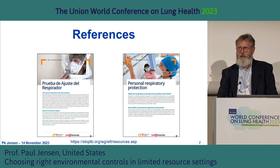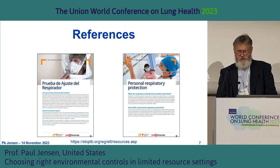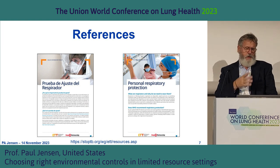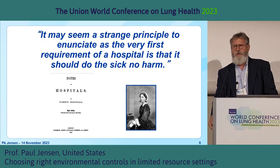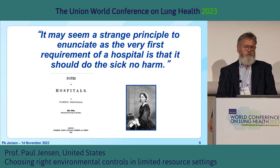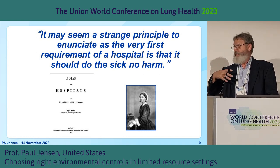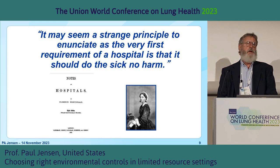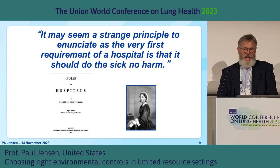There are different country guidelines. If you hit the QR code on the wall, it'll link to the ETTI website where you'll be able to see documents in different languages covering fit testing and respiratory protection. There are also documents on ultraviolet germicidal irradiation. It may seem a strange principle to enunciate, but the very first requirement of a hospital is that it should do the sick no harm. When talking about healthcare facilities, ventilation or UV alone is not necessarily the answer — it's going to be a package of interventions.